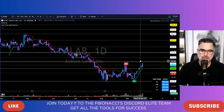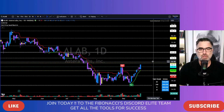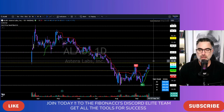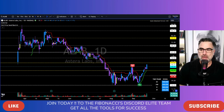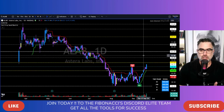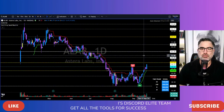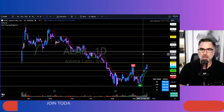Choose your path to financial freedom with Fibonacci Traders. I promise you, no matter the path you choose, you will get all the tools that I can provide you to become a better trader.